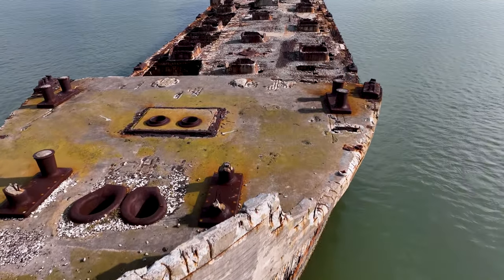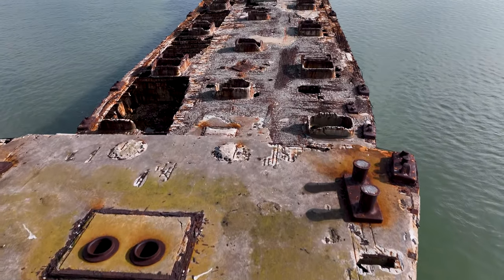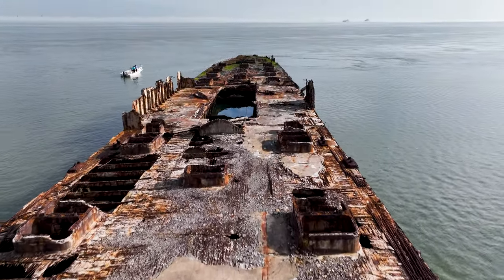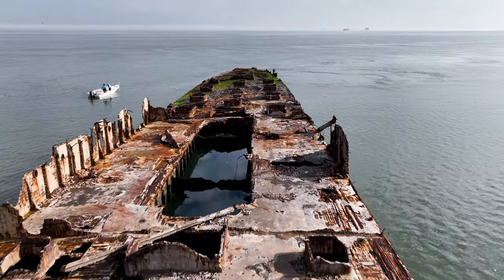The Selma served her role in the war effort well, calling several ports in the Gulf of Mexico. Unfortunately, she ran aground on the south jetty in Tampico, Mexico on May 11, 1920. This created a crack about 60 feet long in her hull.